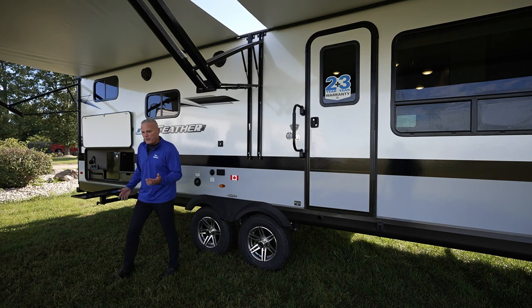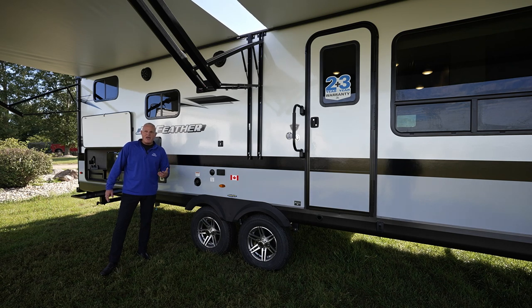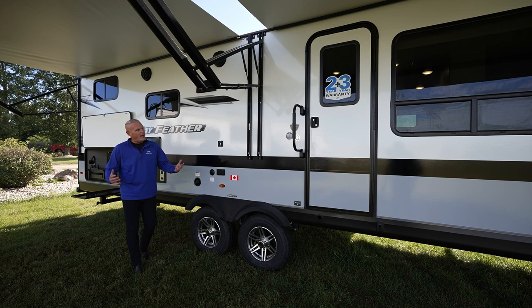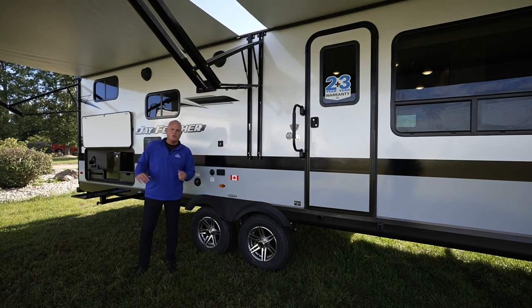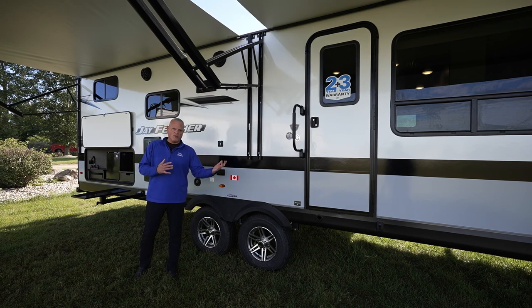Another new thing we're excited about is we have Furion tankless water heaters. It's replaced the gas-electrics we've had, so you can have continuous hot water in your coach. We're really excited about that, and it's on all Jayco towable brands. Now that we've hit some of the new stuff for 2023 and some of the steadfast features, we're going to take you inside to show you the floor plan layout and talk about some of the new things for 2023 as well.